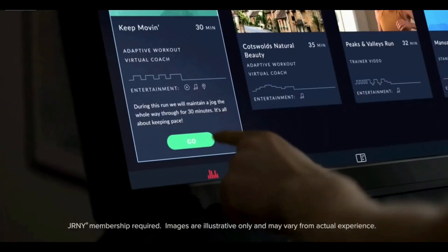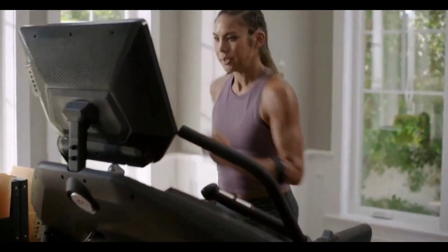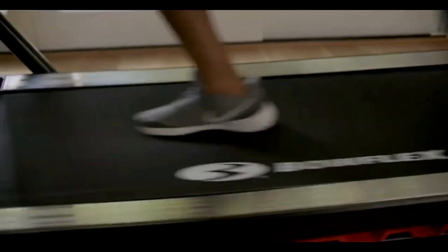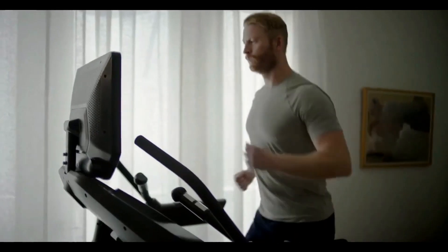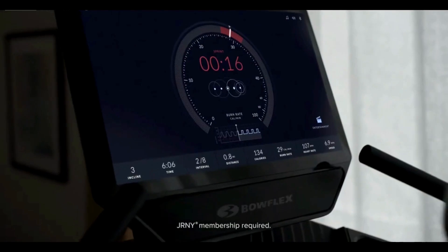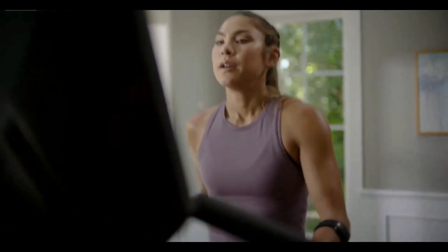Right from the HD touchscreen, sprint through adaptive running workouts that get harder as you get fitter. Highly tailored, trainer-led videos that don't scream at you. Crush new and evolving goals with a clever virtual coach that inspires your every move.